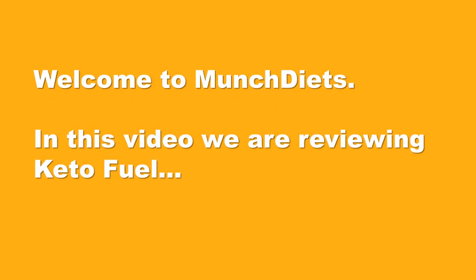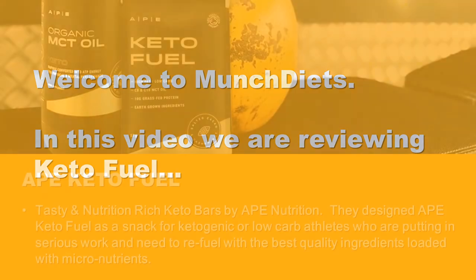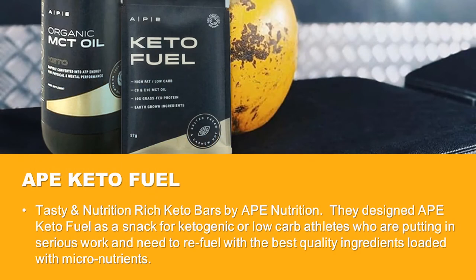Welcome to Munch Diets. In this video, we are reviewing Keto Fuel, a tasty and nutrition-rich keto bar by Ape Nutrition. They designed Ape Keto Fuel as a snack for ketogenic or low-carb athletes who are putting in serious work and need to refuel with the best quality ingredients.